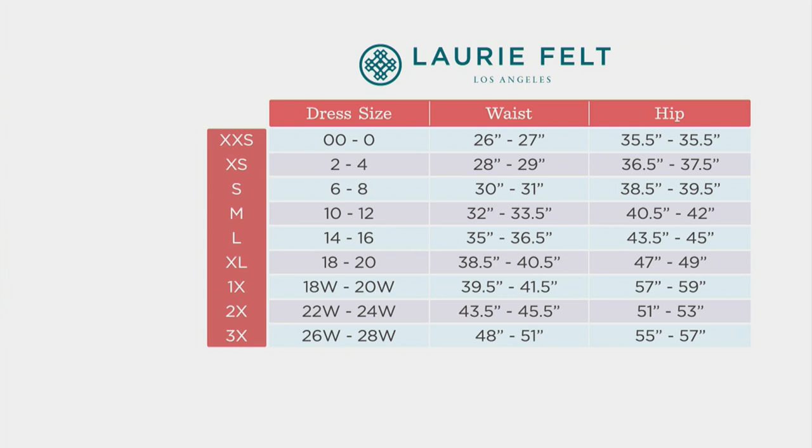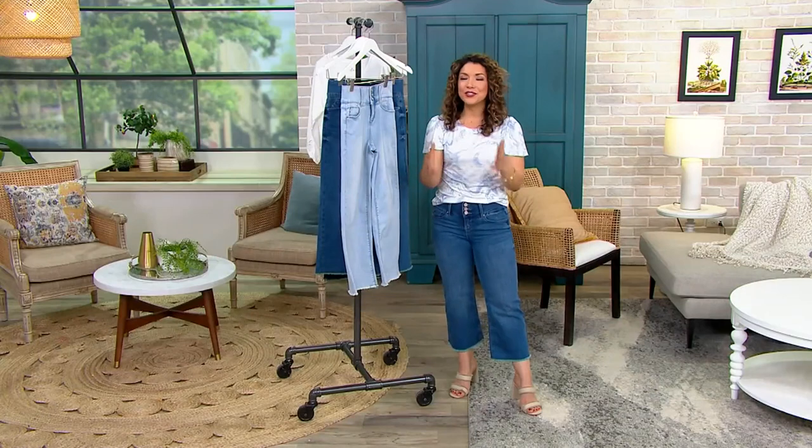I'm wearing a size 2, so you can see anywhere on the size chart — find your perfect size. And if for any reason you can always exchange. If you get them home and something's not quite right, we offer free exchanges even on our Today's Bonus Buy, which is the only order of the entire year. Talia O'Neill is joining us — she is a brand ambassador and fashion influencer with Lori Felt and her team.